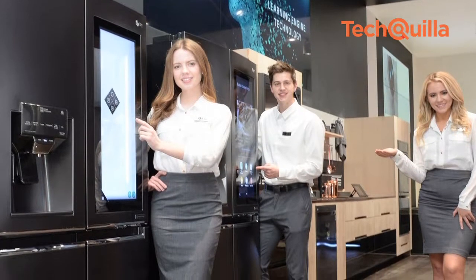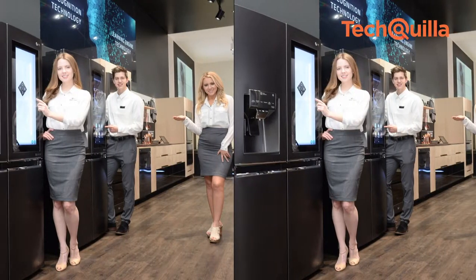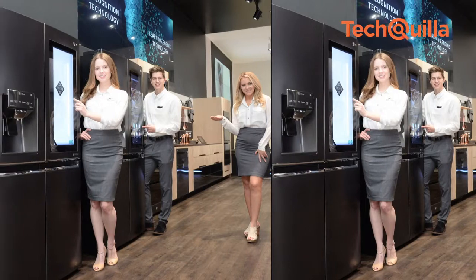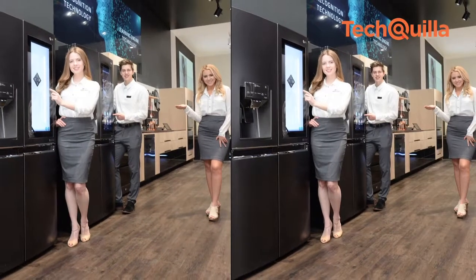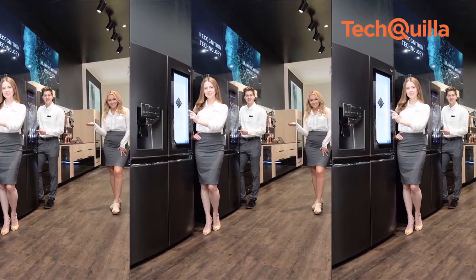Models introduce LG Electronics' smart kitchen solution. It is a glimpse of the organisation's vision for a connected smart kitchen of the future that can predict consumer needs and reduce meal preparation time.